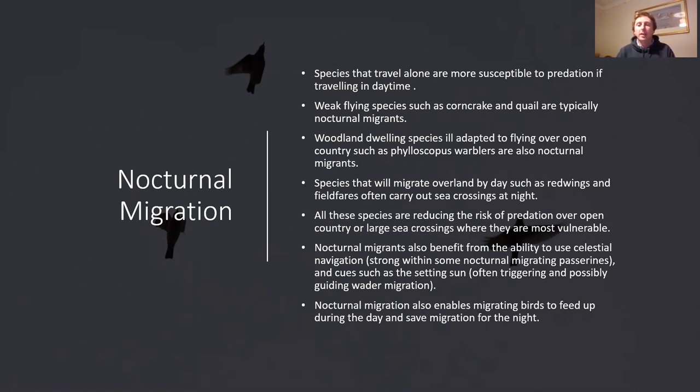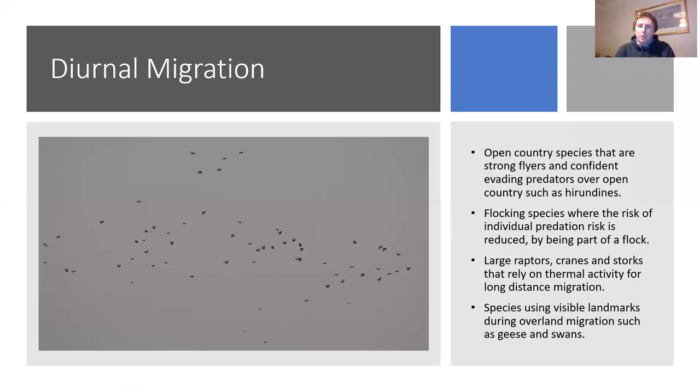Another reason for migrating at night is celestial navigation. Species like warblers and chats - wheatears, whinchats - when they're in the nest as very young chicks, between when their eyes open at about four days and when they fledge at 17 to 20 days, it's believed they're forming a celestial map of stars to use for migration. They obviously need to migrate at night to use this celestial map. Diurnal migrants are often open-country flock species - being in a flock means if there are 300 birds with you, the chances of being the one the merlin picks on are much reduced.